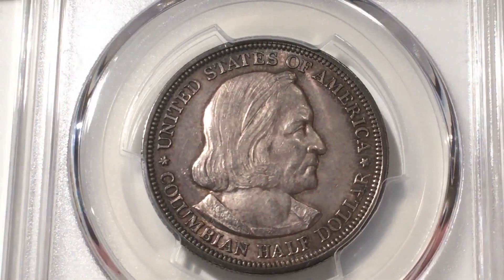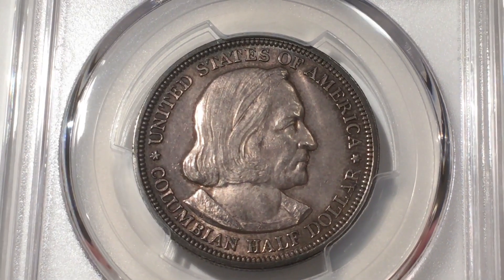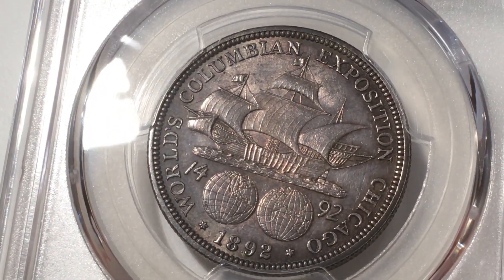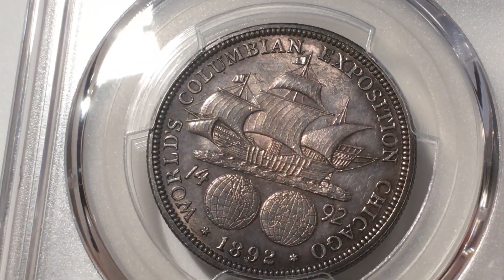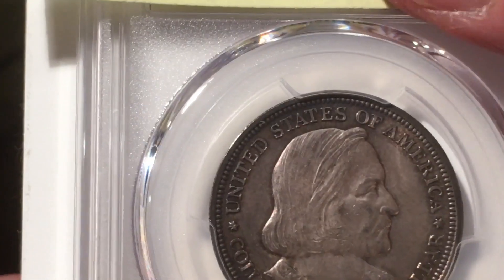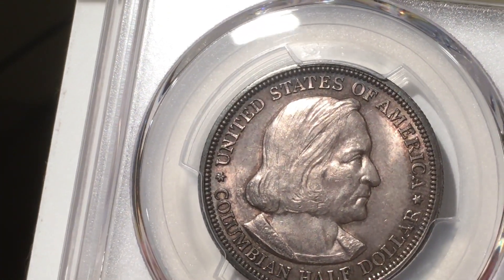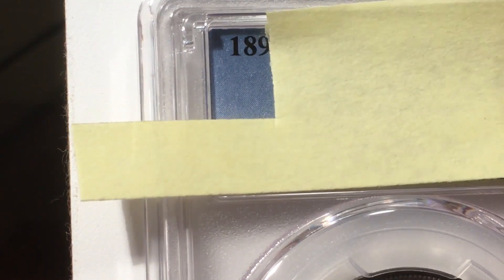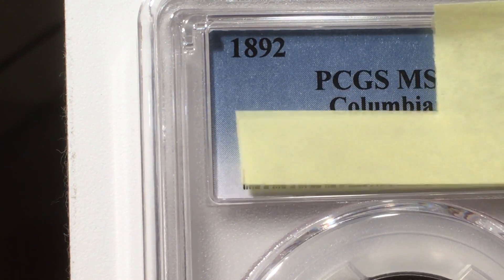I've got a couple of pickups here that I sent in for grading — something interesting. This is a commemorative: an 1892 Columbus commemorative. I like the ship — I just think it's a cool ship. It's got great toning, hard to tell on video but it's a really nice toned coin — kind of goldish. I don't know if this thing's been circulated. I think this is maybe an AU coin.